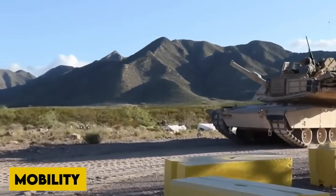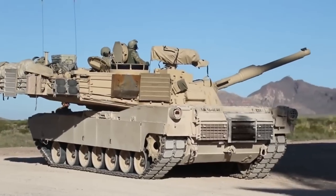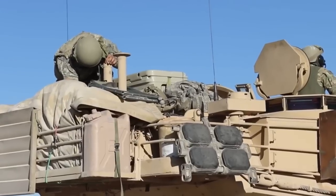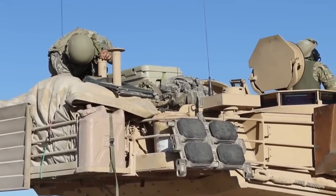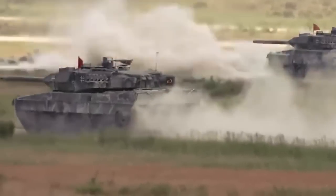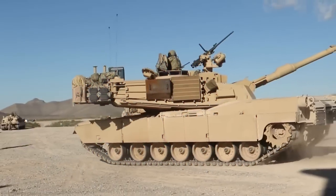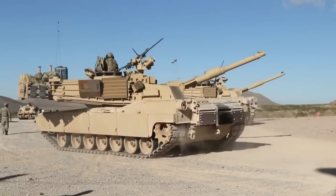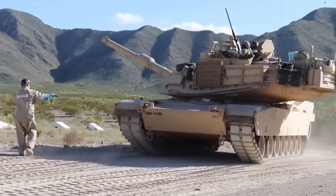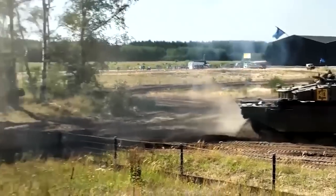Mobility: The Abrams tanks are powered by a 1,500-horsepower gas turbine — essentially a modified helicopter engine for tanks. Despite being large and ungainly, its strong engine makes it surprisingly maneuverable, faster than many other tanks with superior cross-country capabilities. This multi-fuel engine may run on kerosene, diesel, gasoline, or aviation fuel. It can start in very cold conditions and runs quietly, earning the Abrams the nickname 'the whispering death.' The gas turbine also has longer service intervals than diesel engines.